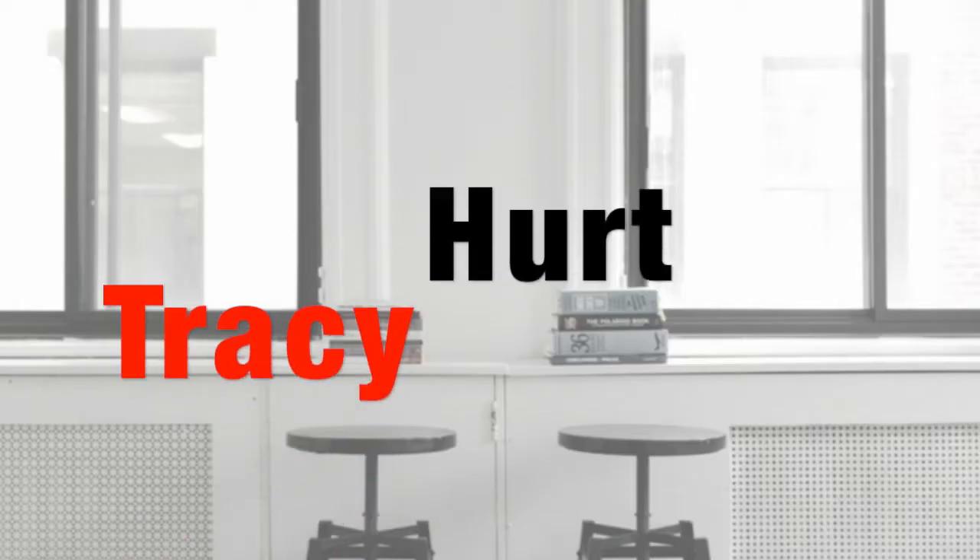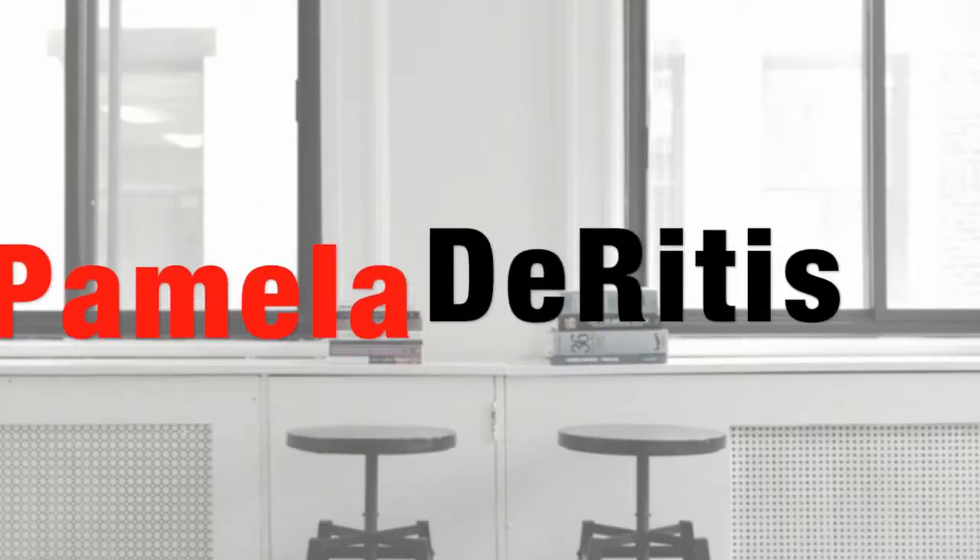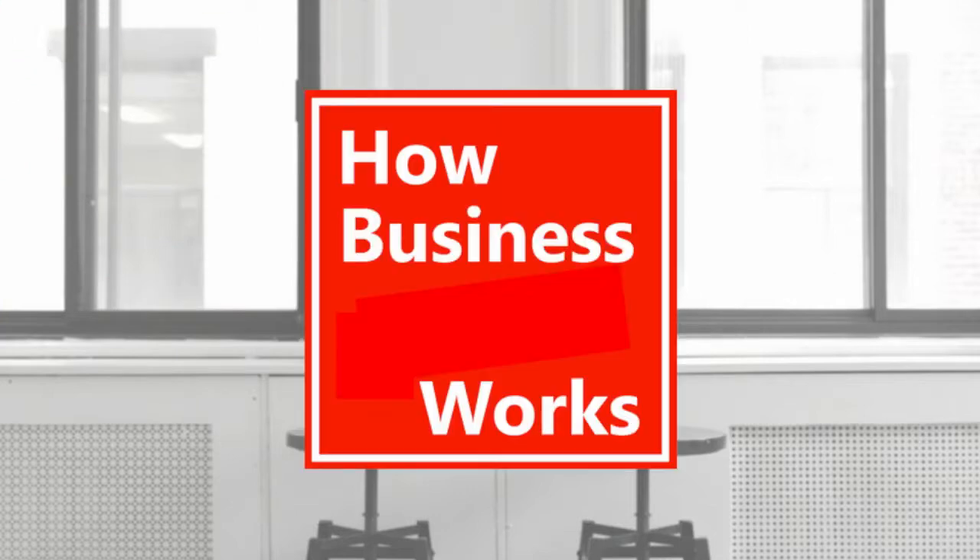Hello everybody, this is Pamela, and this is Tracy, and we are here to discuss how business really works. Today we're going to discuss how to build an effective about page. We've been talking about homepages, and you're going to see that we carry a lot of our design principles from the home page to about pages also.